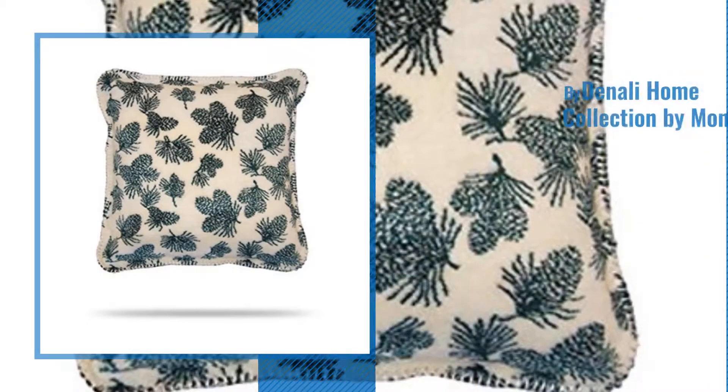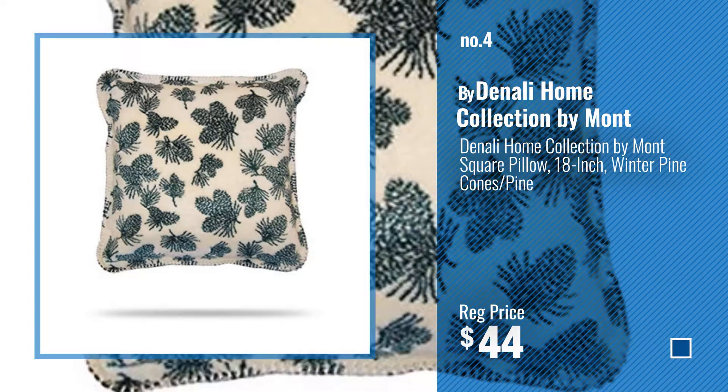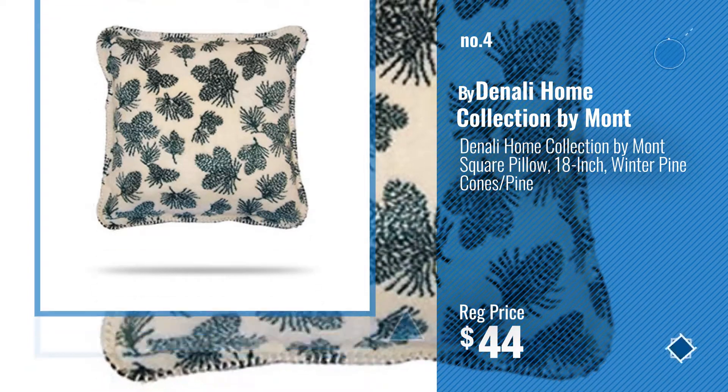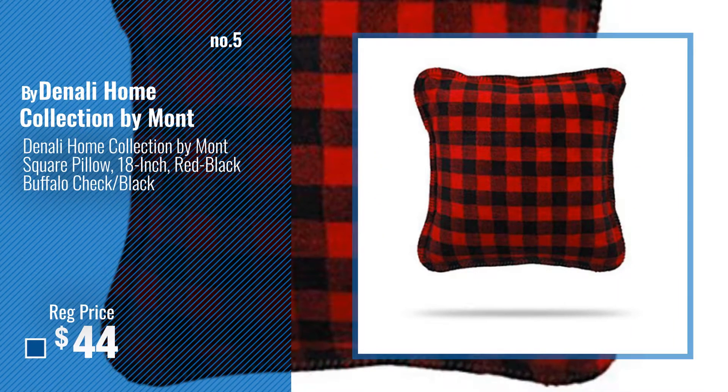Number 4. Number 5, also by Denali Home Collection by Montana.